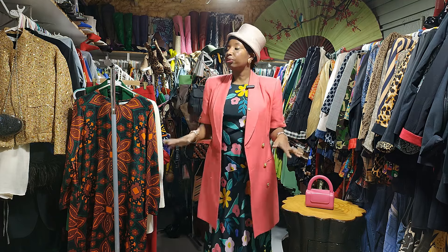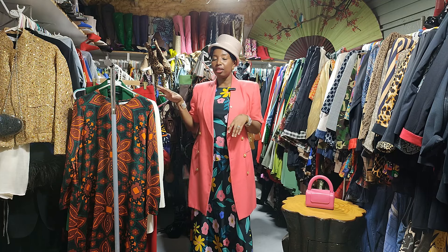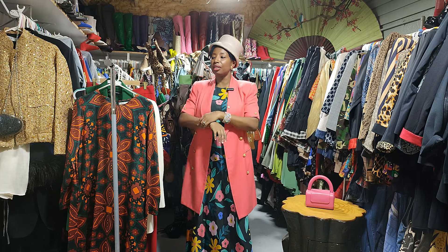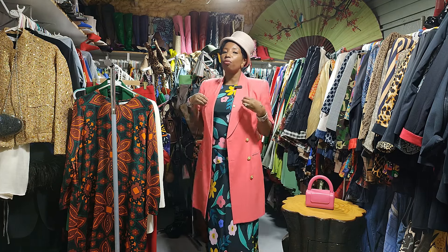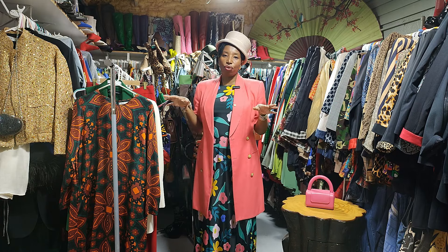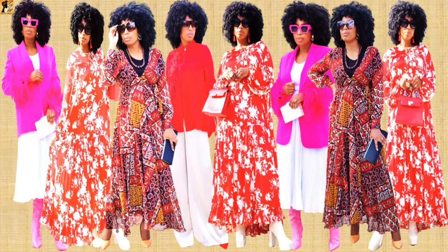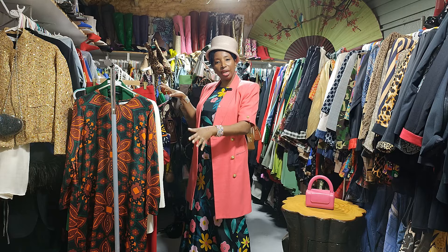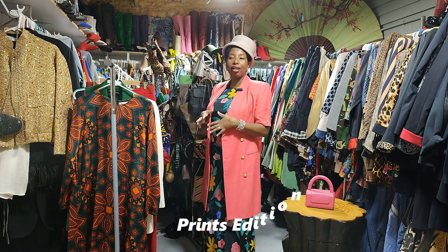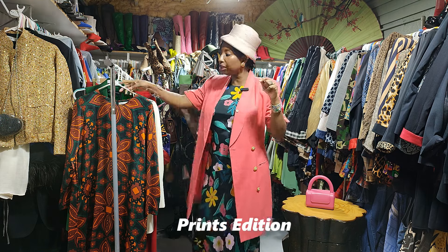Now let's start with the four looks. The particularity about my Valentine's Day video this year is that I wanted to add some prints. Other years I was just wearing pink, peach, or red, but this is the print edition — let's play with some prints! I love my prints, so I'm so excited. Let's dive into the first look.